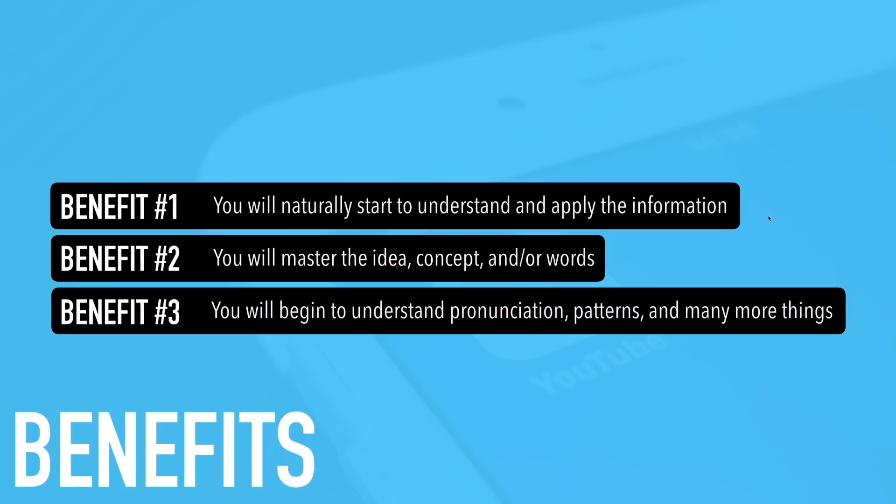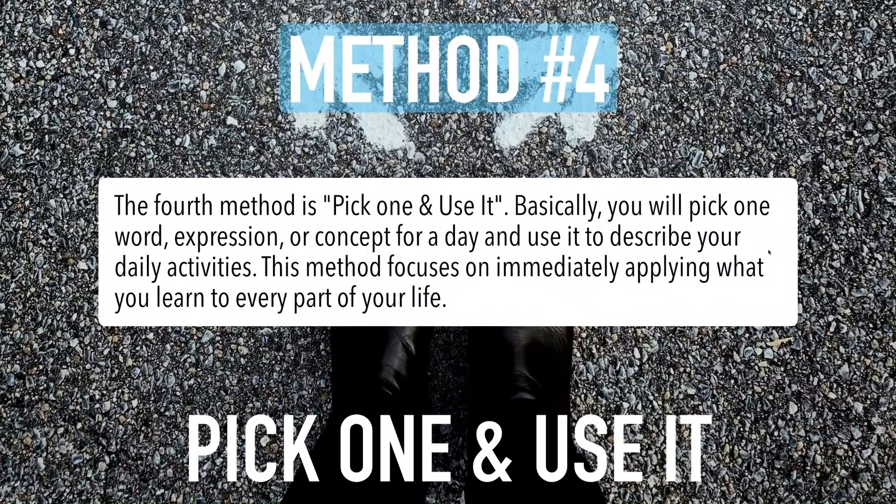Method number four is 'Pick one and use it.' Basically, you will pick one word, expression, or concept for a day and use it to describe your daily activities. This method focuses on immediately applying what you learn to every part of your life. When you learn something new, don't just say 'that was good' and stop there — you have to apply whatever you are learning. This method helps you apply what you learn even when you don't have a lot of time.